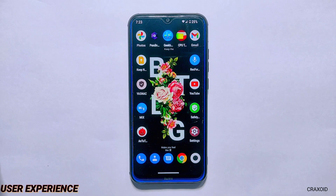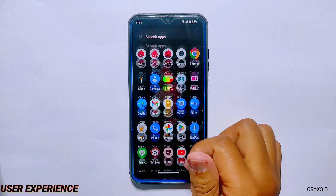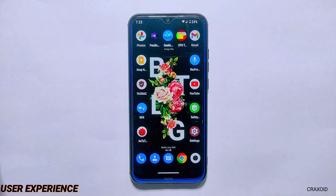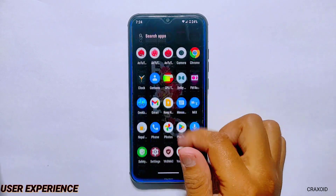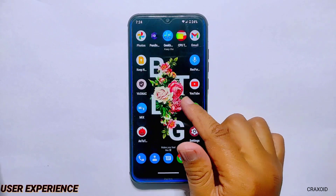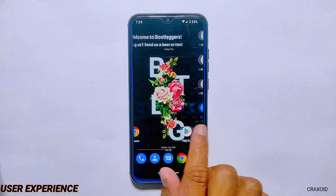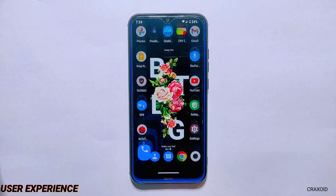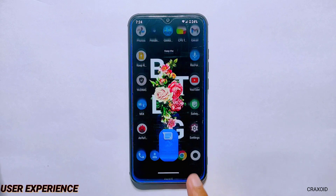When it comes to user experience, Bootlegger's ROM offers a clean and smooth experience with minimal preinstalled apps. You get a clutter-free interface and as I navigate through the system, I can see that the ROM is quite responsive — I am not experiencing any lags or slowdowns while swiping and scrolling on the screen. This may vary depending on the device you are using, but overall the performance is quite impressive. You can also see the app opening and closing speed of this ROM — tell me in the comments how you find it.